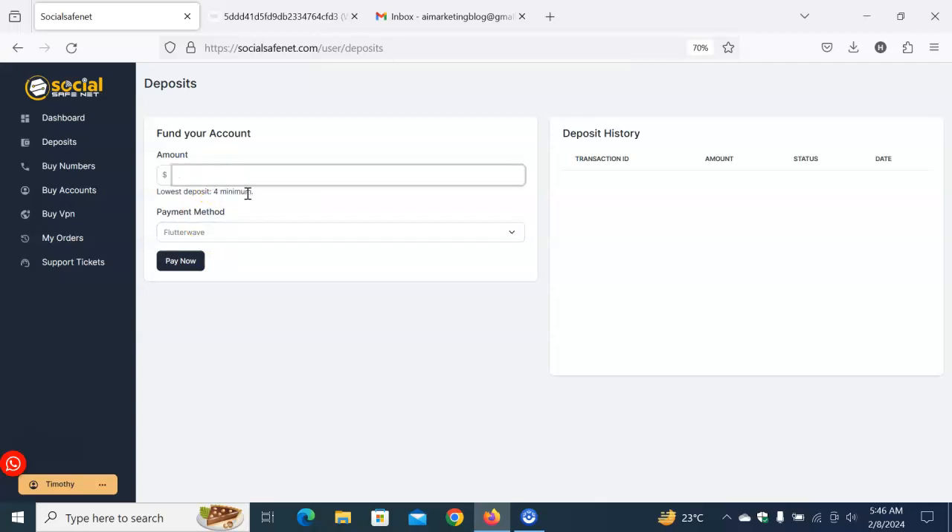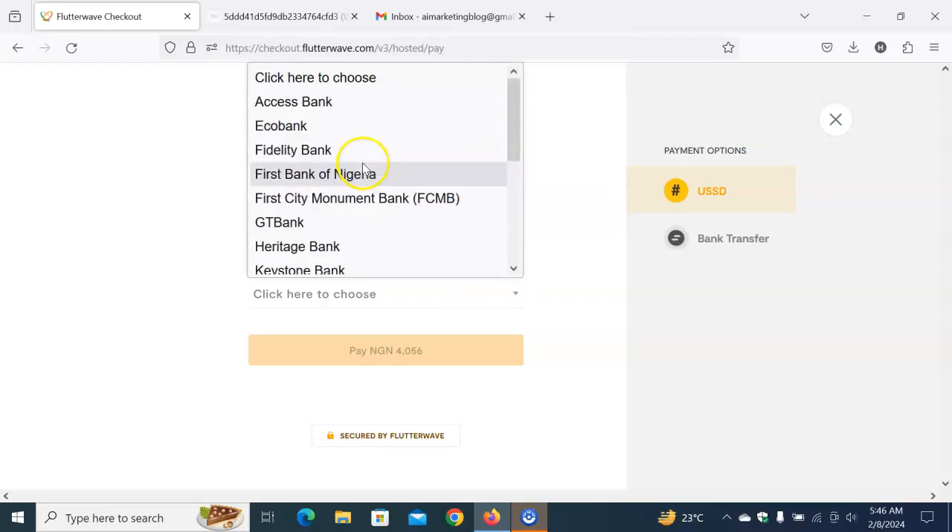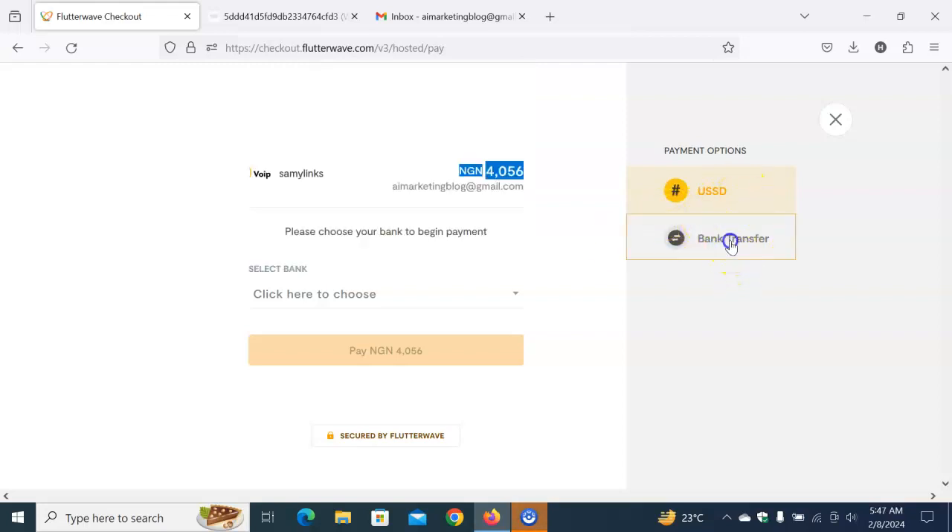Enter four dollars — that's the amount for a verified Google Voice number. Don't forget the word 'verified.' Now let's fund the account. It will take you to the payout section. As you can see, the equivalent in Naira is 4,056 Naira. You can use USSD or bank transfer — choose whichever works best for you.